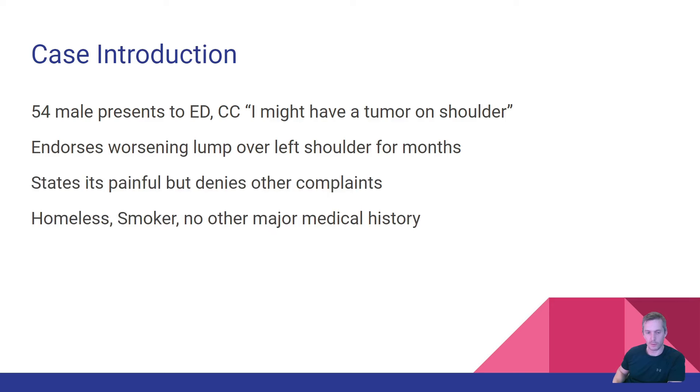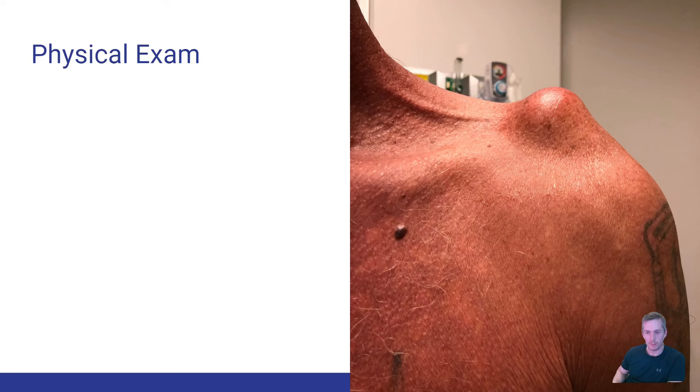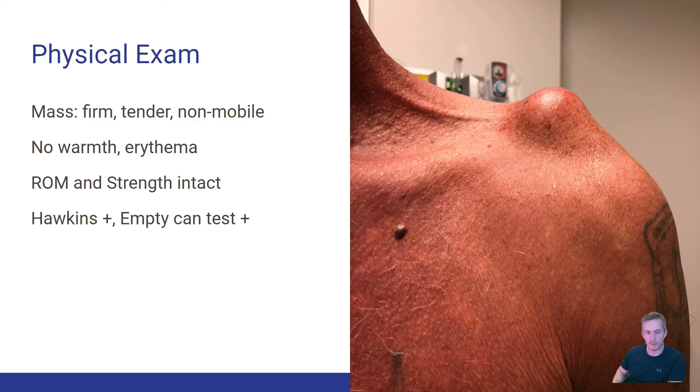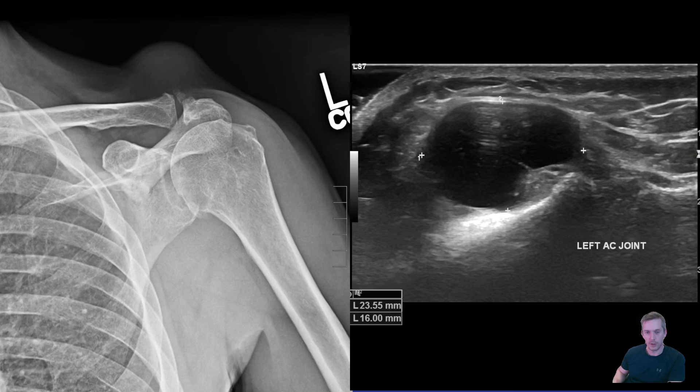Noteworthy history: he's homeless, he's a smoker, but really doesn't have any major medical history. On exam you see this — it's a firm, tender, non-mobile mass roughly above his left shoulder. There's no warmth, no erythema, his shoulder range of motion and strength are intact, and he has a positive Hawkins test and empty can test.